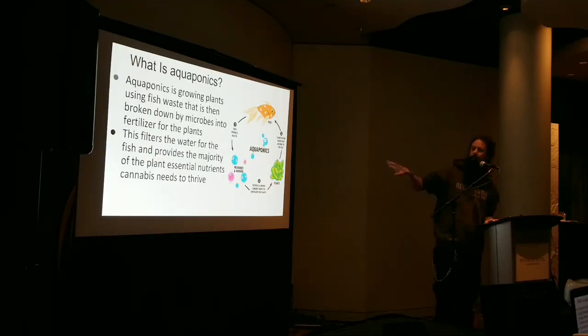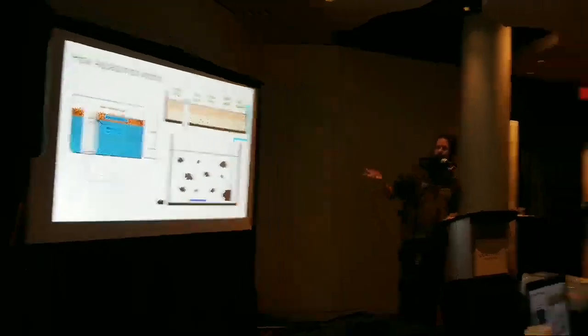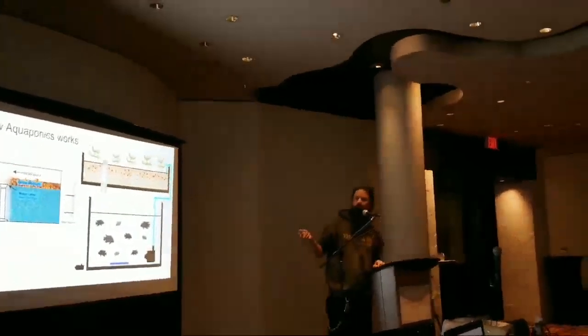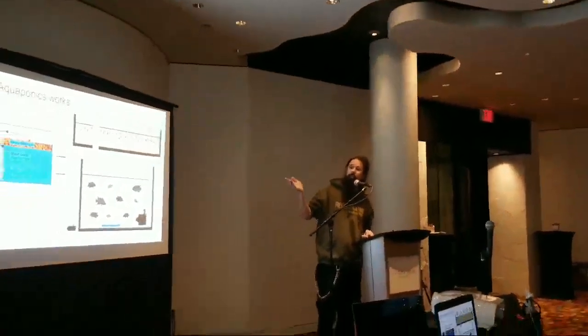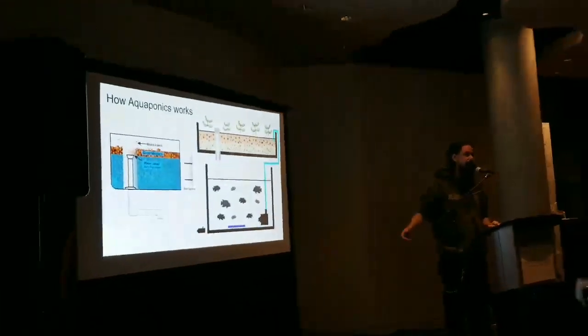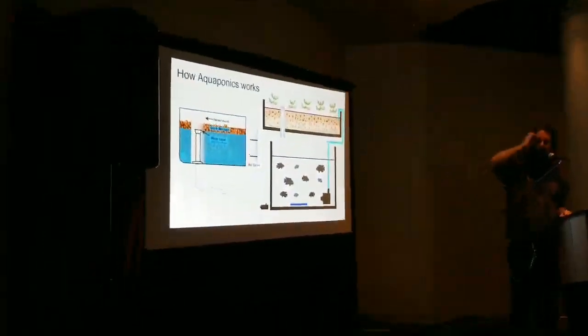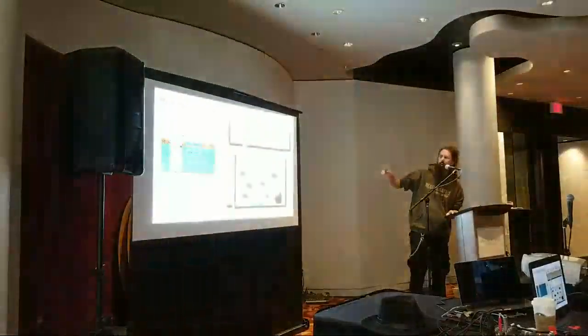For cannabis growing specifically, we like to use media beds or flood-and-drain beds. I prefer to use media beds and have media even with the plants, rather than just straight-up microbes that are going to die off.